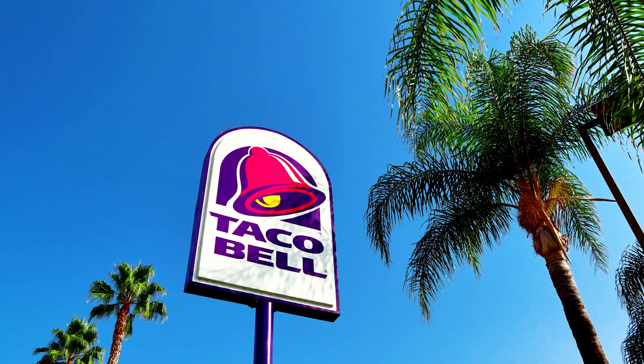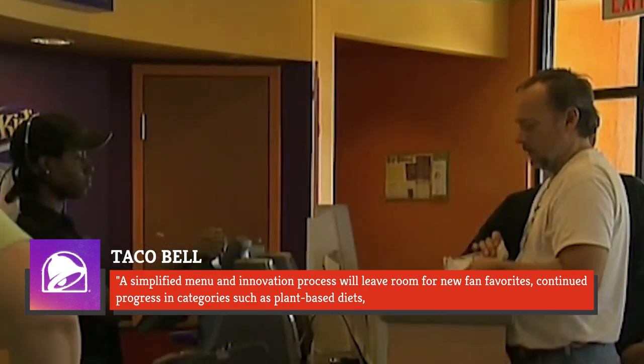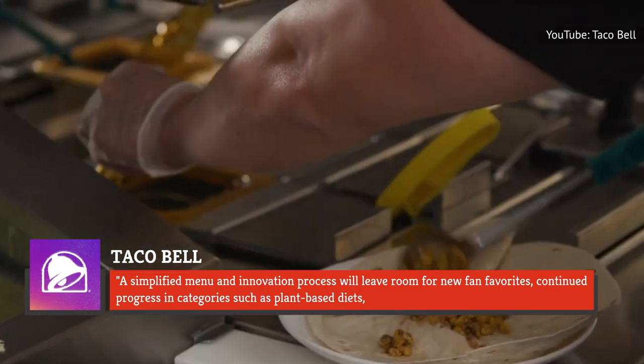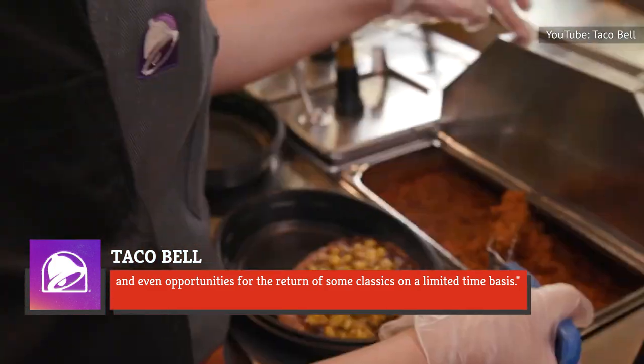In a statement, Taco Bell said of its menu changes: a simplified menu and innovation process will leave room for new fan favorites, continued progress in categories such as plant-based diets, and even opportunities for the return of some classics on a limited-time basis.